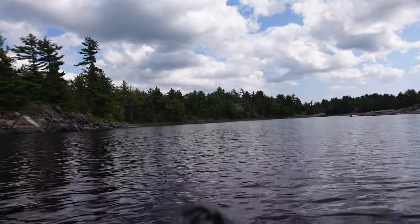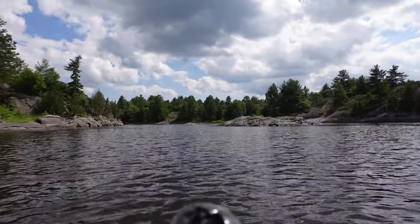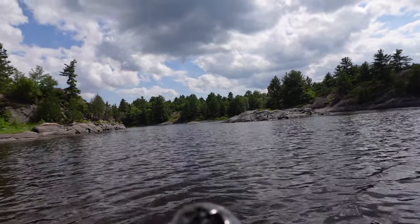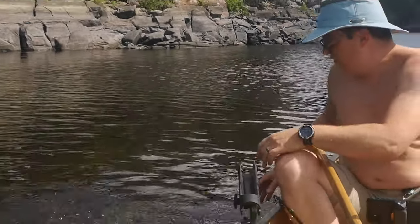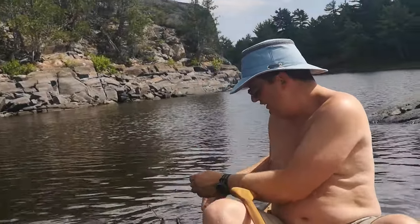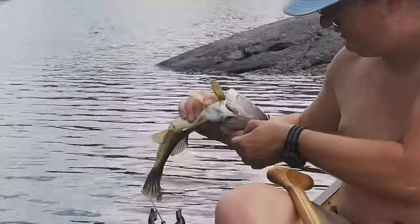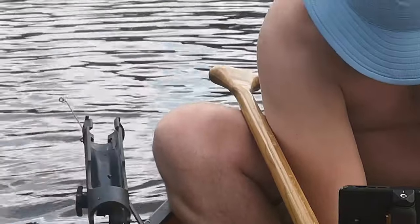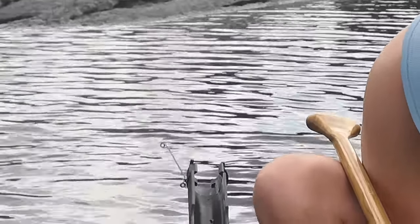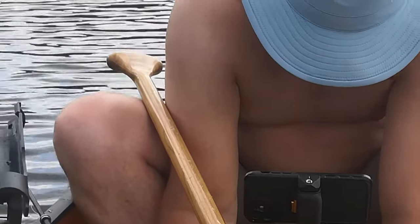What is it? Are you kidding me? Can you hold him up? Holy cow. It's between 40 and 45 centimeters — it's 43. Woo! Dinner!